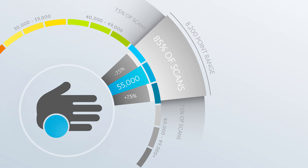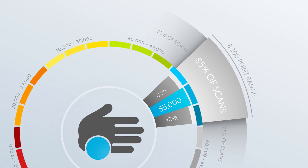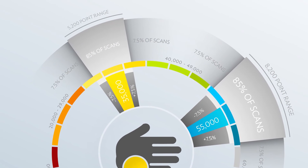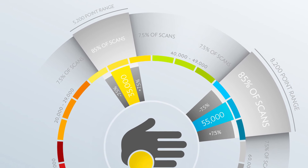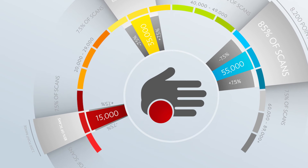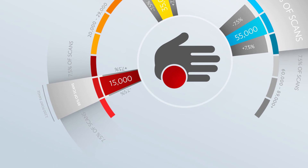This 15% range around the THV is different for everyone. For example, the 15% range around a THV of 55,000 is 8,200 points. But the same 15% range around a THV of 35,000 would only be 5,200 points. For a person whose THV is only 15,000, the 15% range would only be 2,200 points. The variability range is proportionate to the THV.